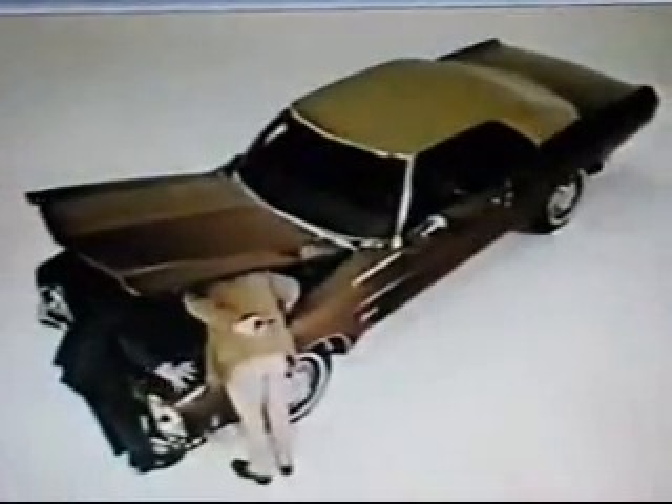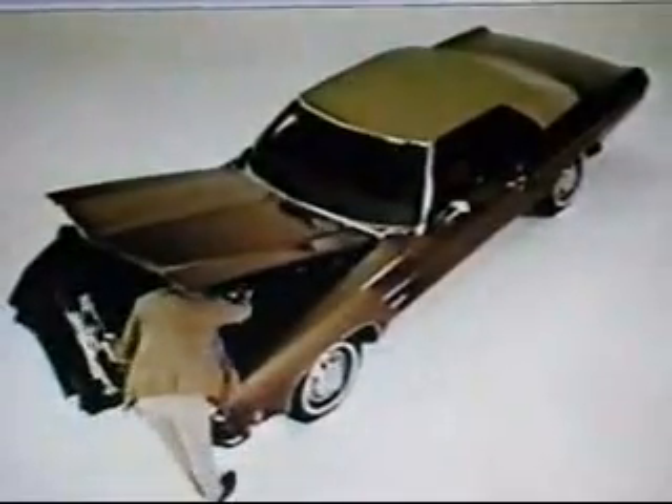This Olds Delta 88 isn't just another pretty car. Big 350 Rocket V8, automatic transmission, power steering, and power front disc brakes — all standard. And even your wife can lift heavy packages into the trunk. In some cars, she'd have to lift this much higher.